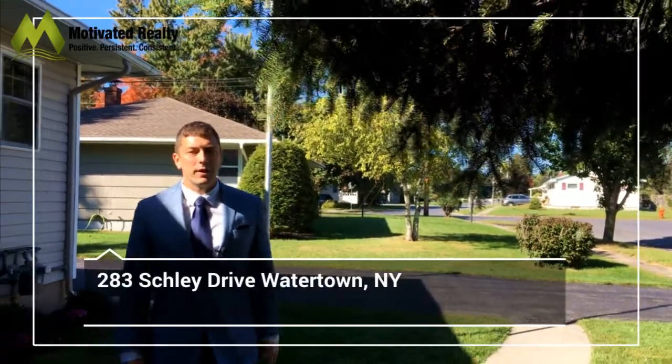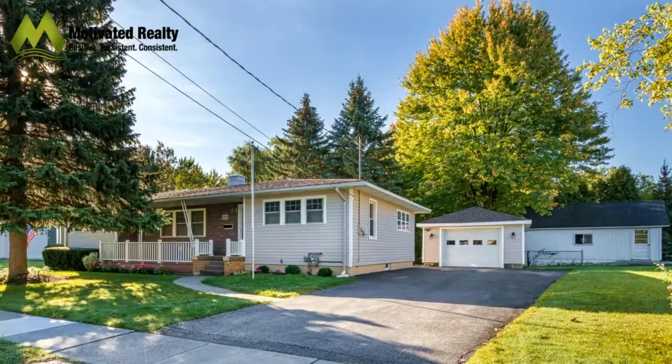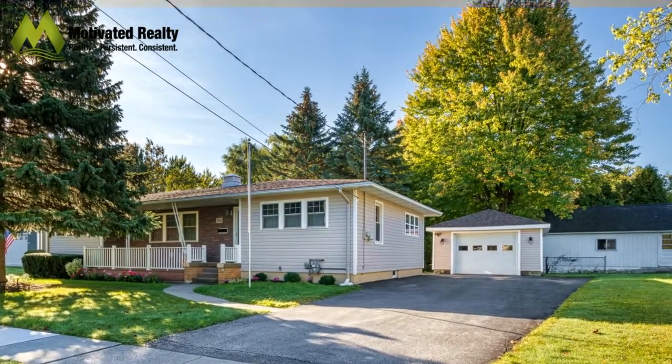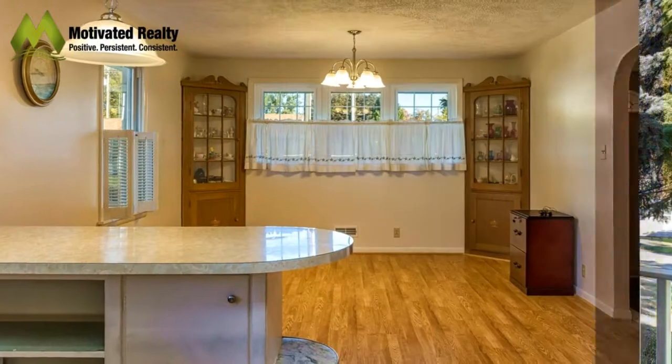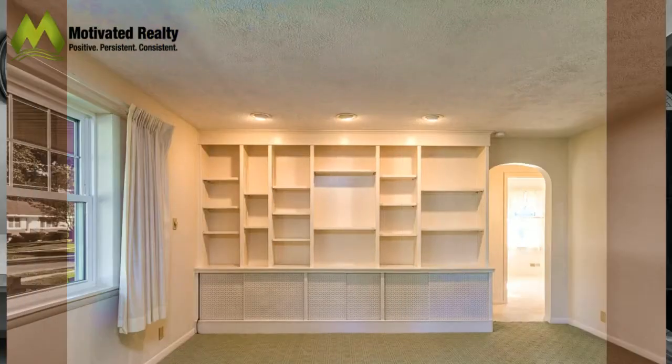Hi guys, Jeremy Briggs here with Motivated Realty. I'm here at 283 Schley Drive. This home has something for everyone — whether you have kids and you want to be close to Sherman Elementary, IHC, or Watertown High School, it's in a great location.